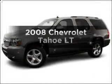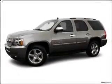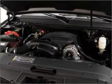Introducing the 2008 Chevrolet Tahoe. Find everything you want in a ride under one roof with this vehicle.